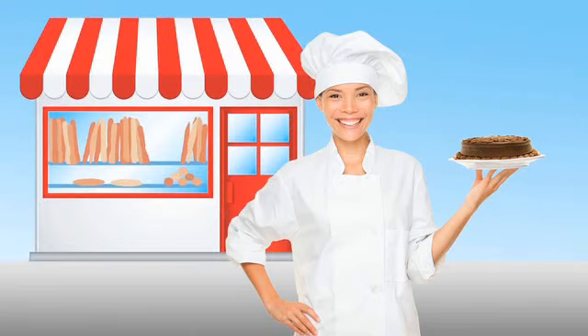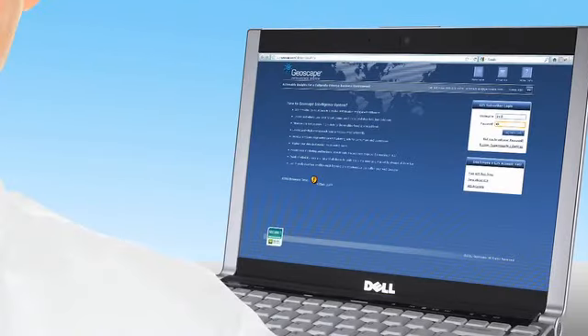So, you'd like to open a bakery. The Geoscape Intelligence System can help you make the right decisions to kick-start your business.